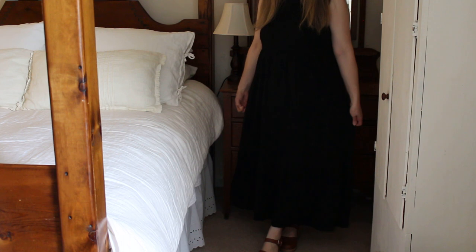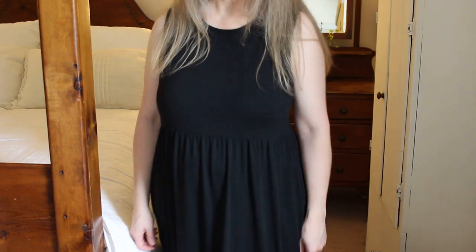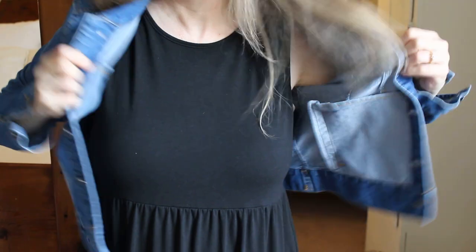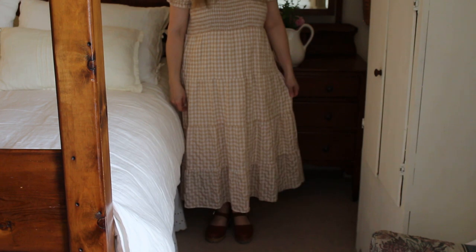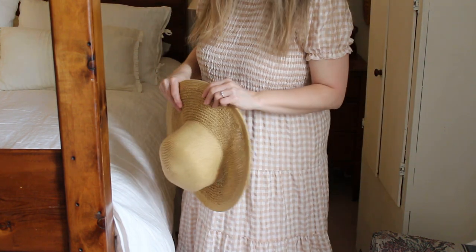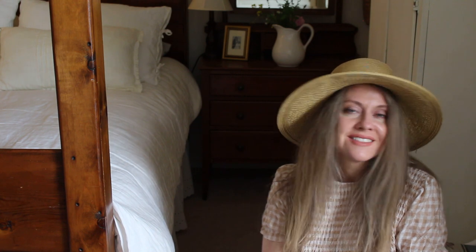This basic black maxi dress — kind of a rayon knit — is so comfortable. It's sleeveless, and while I don't wear sleeveless very often, I like to wear this with a jean jacket or sweater in cooler months. For summer it would be great at the beach. This dress was my Easter dress this year — I love the beige and white gingham checks. It was very inexpensive and I liked the look of it, though I did remove the elastic waistband to make it fit my figure a little better.